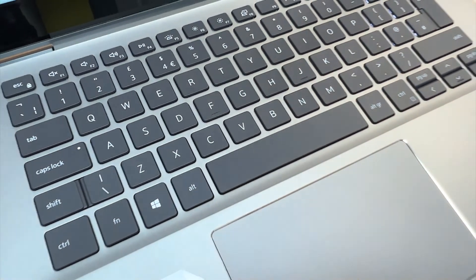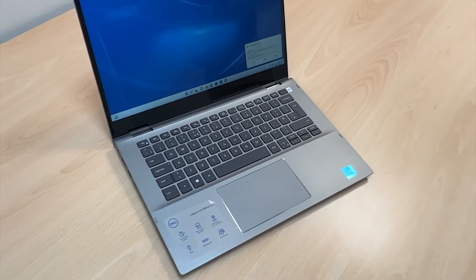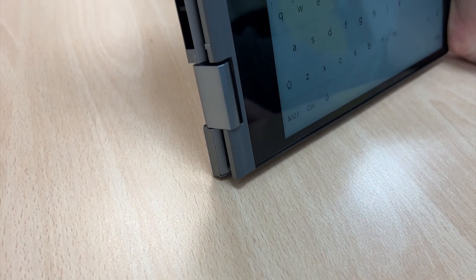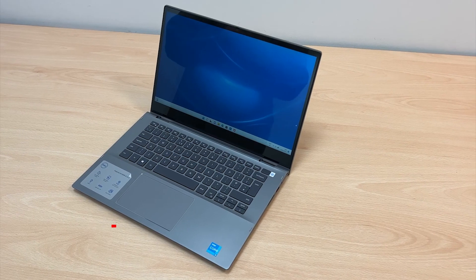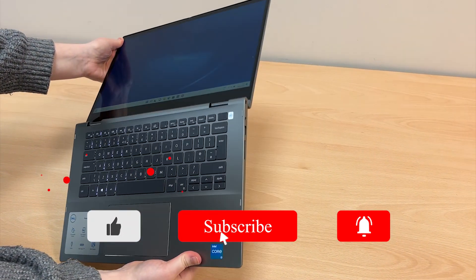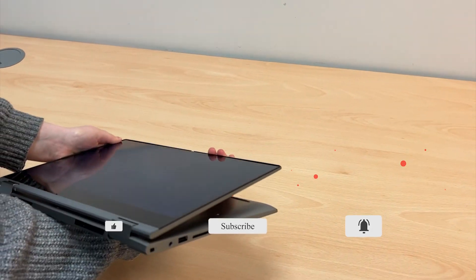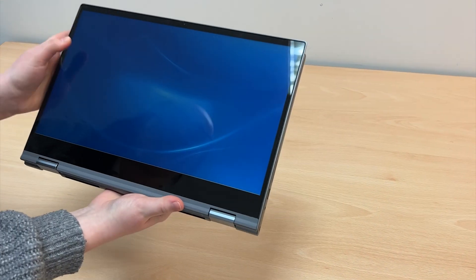That brings us to the end of this video. Overall this laptop seems to be a pretty standard machine — it does the job and the price is pretty transparent to the performance. We hope you found this video useful, and if you did be sure to give it a big thumbs up, subscribe down below, and hit the notification bell so you never miss another video. Have a lovely week and I will see you in the next one. Bye!